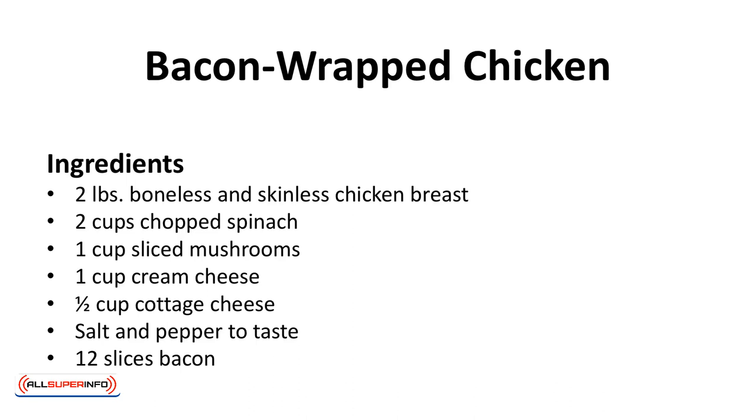Ingredients: 2 pounds boneless and skinless chicken breast, 2 cups chopped spinach, 1 cup sliced mushrooms, 1 cup cream cheese, 1 cup cottage cheese, salt and pepper to taste, 12 slices of bacon.